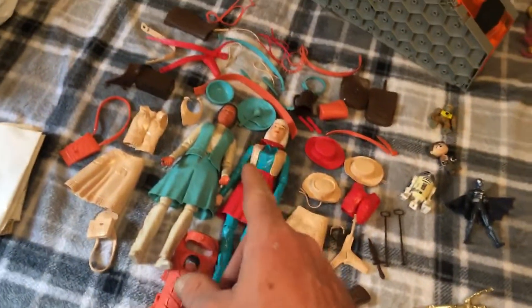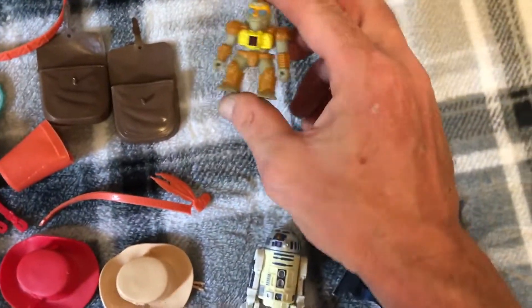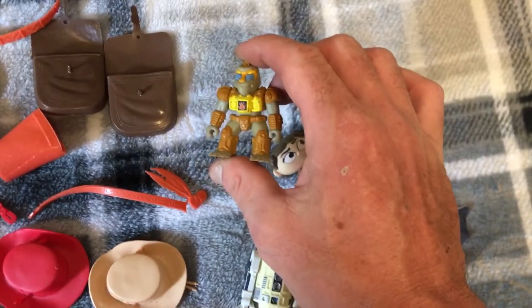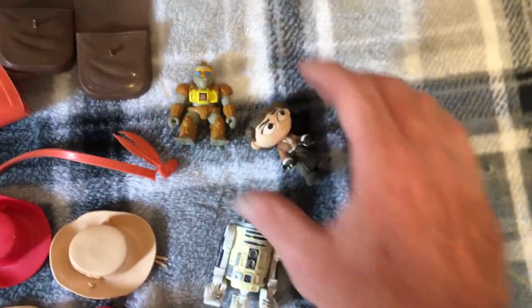I expect to make 80 to 100 dollars off just this alone, and that's coming from a person that sells and buys toys. This right here came from the bin as well — 1987 Hasbro Battle Beast; this guy is called Manic Mandarin.